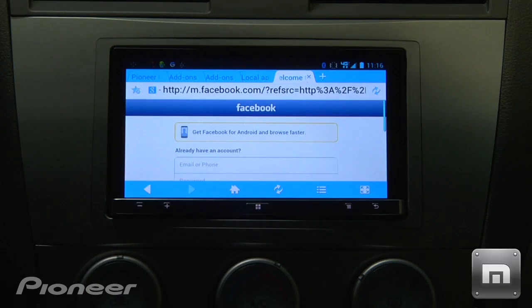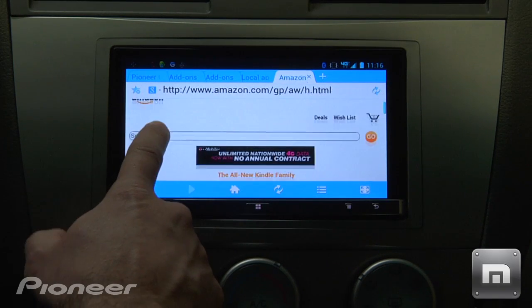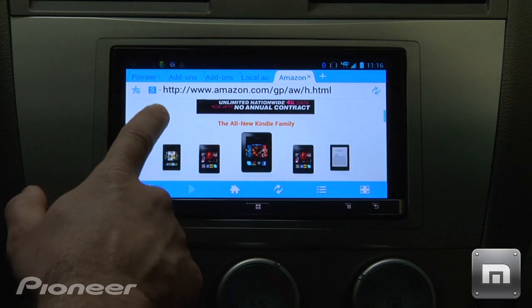When parked, users can check out Facebook feeds, news updates, or buy the latest gadgets and products.